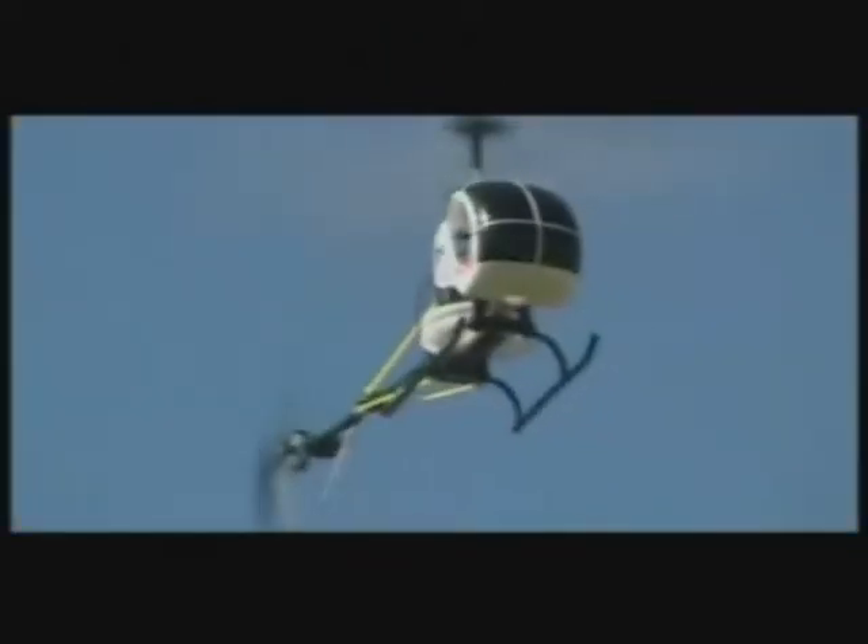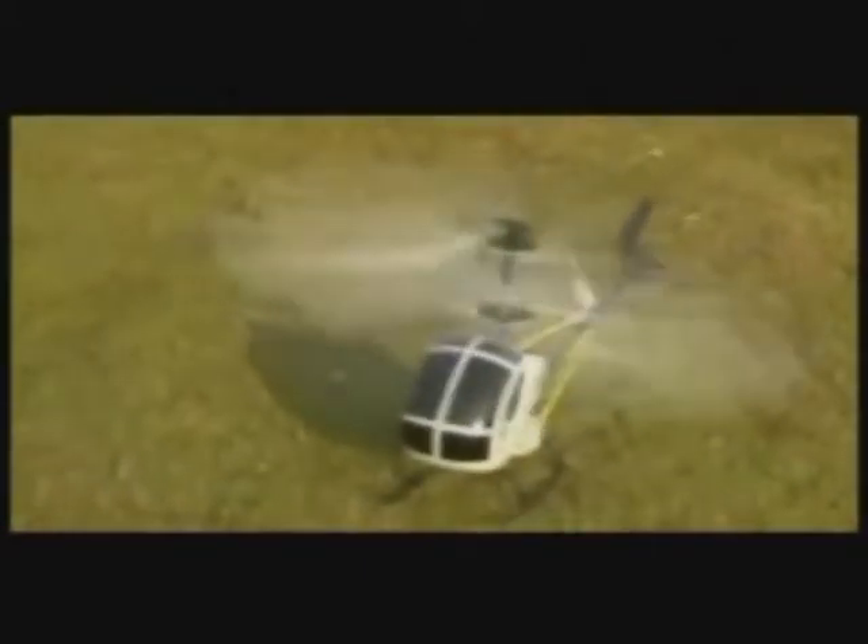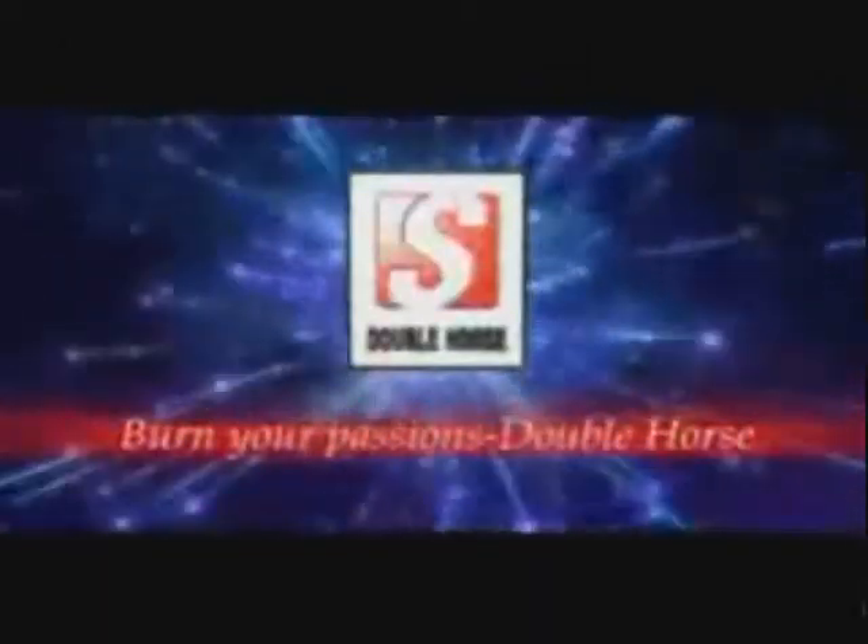Air Mars — let's have a try. Move, turn left, zoom low, circle, dive, turn right, land, side fly. Air Mars — the aerobatic ballet dancer. Soar in the sky, Double Horse.